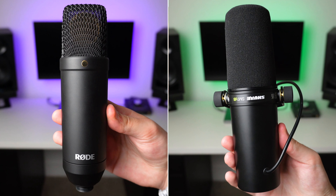In this video, we're going to be comparing two very popular home studio mics to help you decide if you should consider one for your home studio.